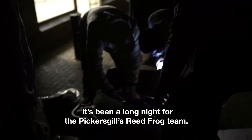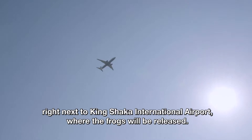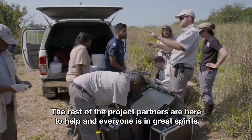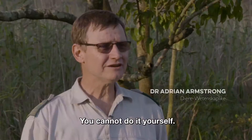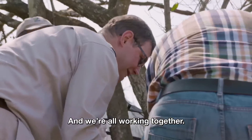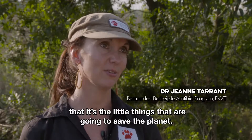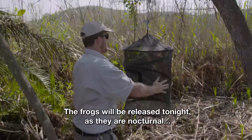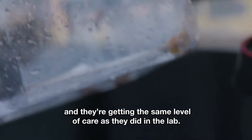It was a long night for the Pickersgills reed frog team. But they arrived at Mount Morland, north of Durban, right along the King Shaka Airport area, where the frogs will be released. The rest of the project teammates came to help, and the spirit is high. You cannot do it yourself — one organization cannot do it — and we are all working together. I just feel fantastic and wonderful. We like to believe, and today is hopefully a recognition of that, that it's the little things that are going to save the planet. The frogs are going to be released in the dark because they are active at night.